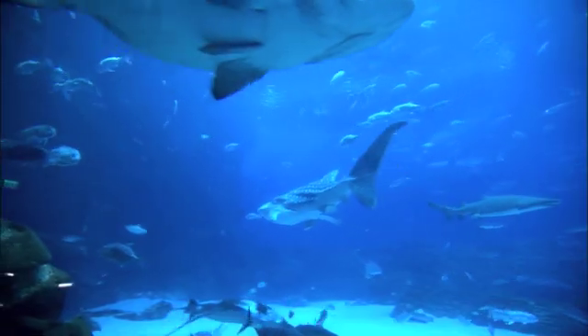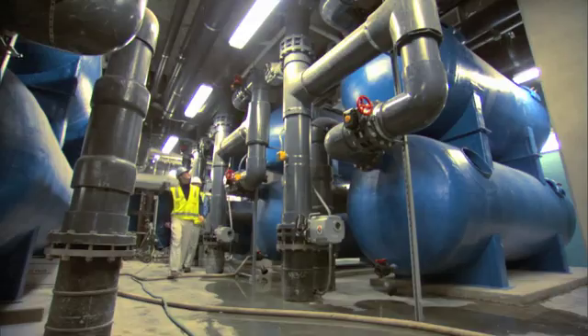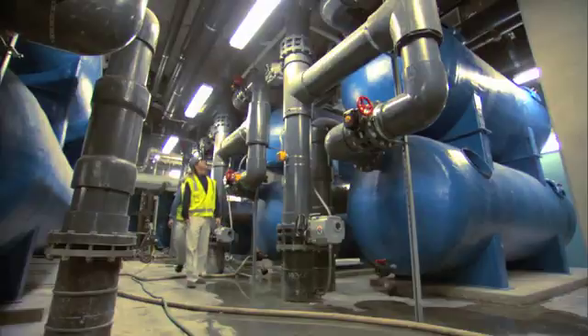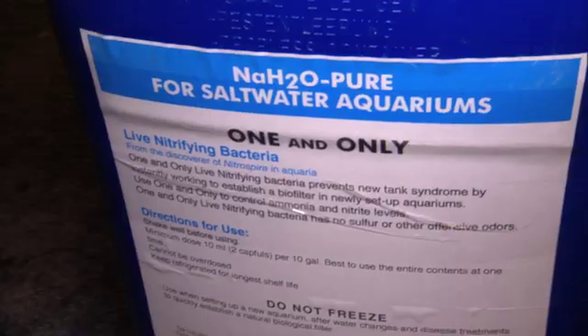We have standards for aquarium systems. Each animal has a set of parameters, both water quality and temperature. When we do filtration, there are really three forms. There's mechanical filtration for removing particulates out of water, and there's chemical filtration for removing color out of water.